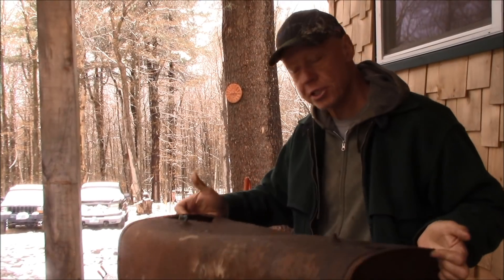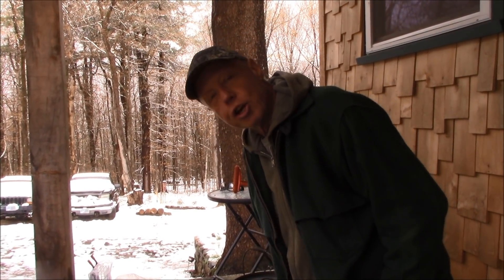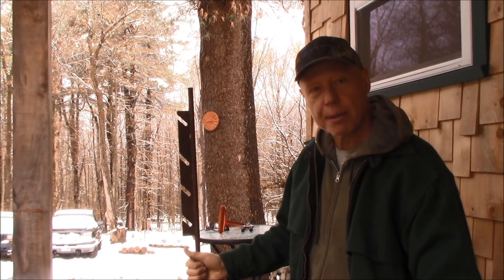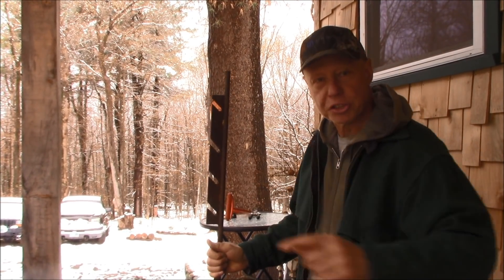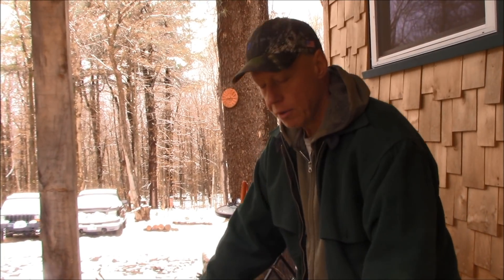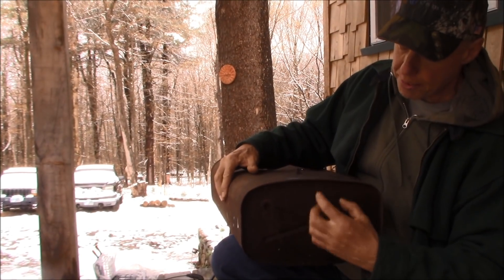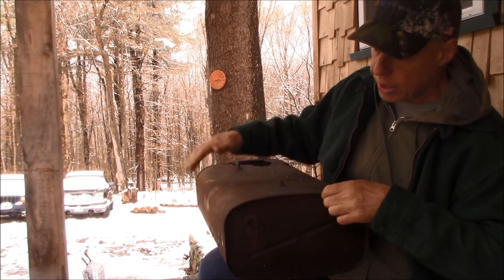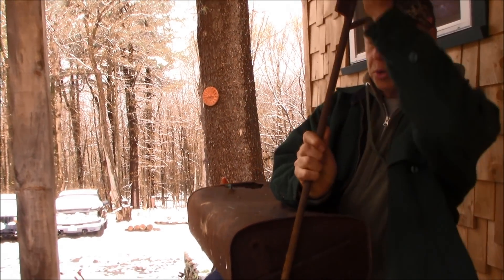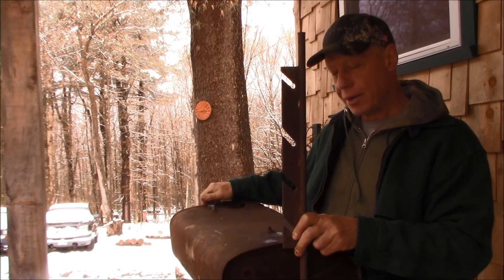Years ago a friend of mine made me these stakes — you pound them in the ground on each side of your campfire and run a spit across. I'm going to hook a piece of pipe — maybe with a couple of U-bolts — just a short section of pipe right here that these will slide into, so they're on each side of my grill.